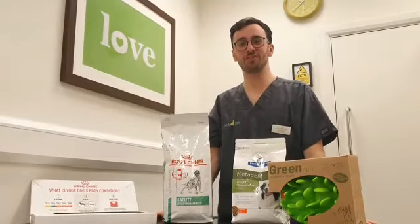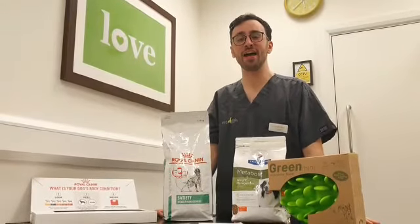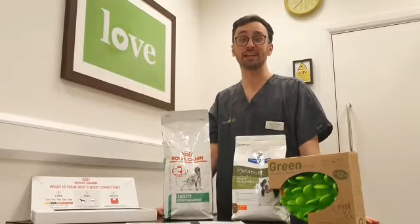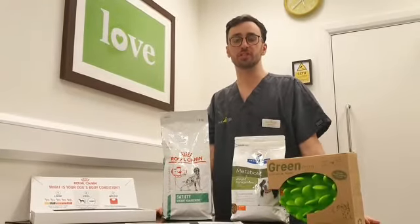Hi there, my name is Joe. I am one of the vets here at Vet4Life and I'm going to talk to you a little bit about the importance of keeping a check on your animal's body condition score.